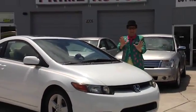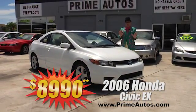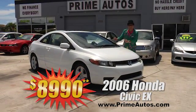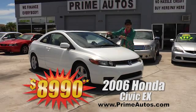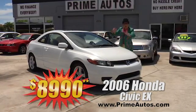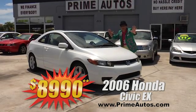Take a look at this sporty and stylish 2006 Honda Civic Coupe with the EX package, with the moon roof, with the CD player, with the alloy wheels, with the rear spoiler, and with the Deal Man price of only $8,990.